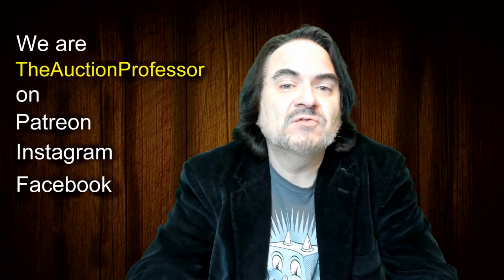Hey, it's Don the Auction Professor here. Today is Sunday, so it's time for another What's Sold on eBay. Without further ado, we are going to cut straight to the screen.